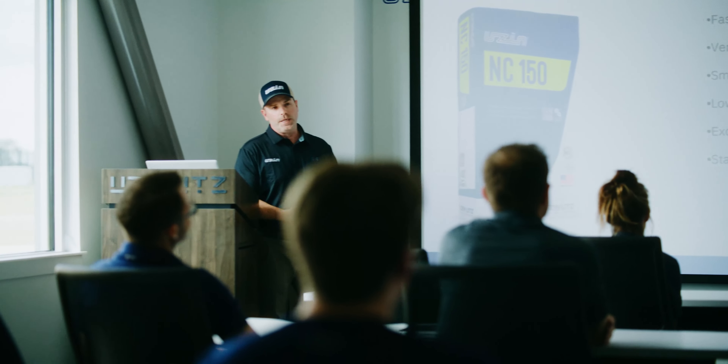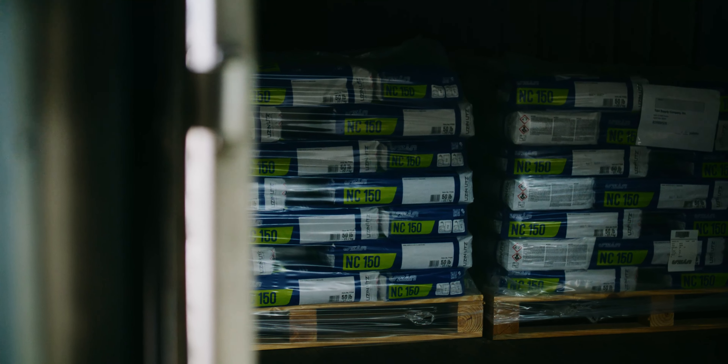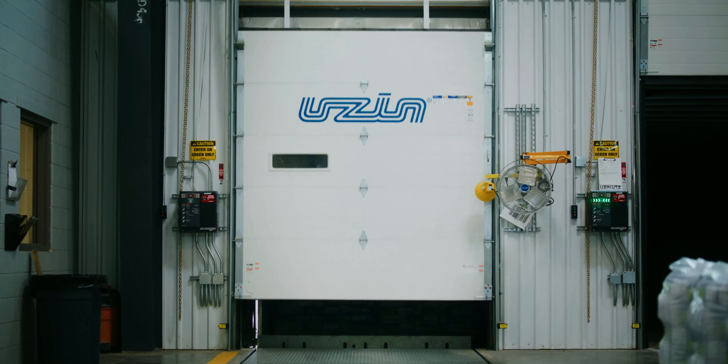Our bag brings contractors the expertise of flooring installation excellence through hands-on training and education. Makes you wonder — what's in your bag?